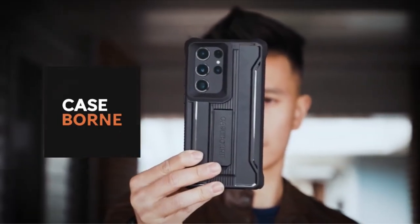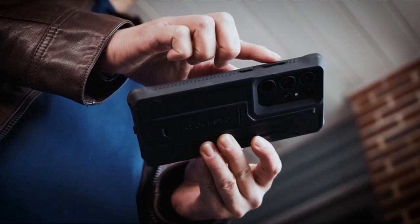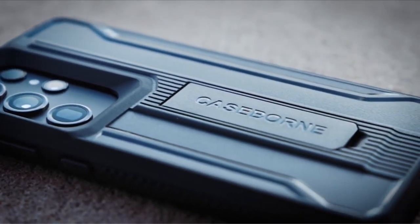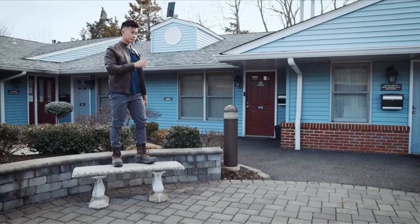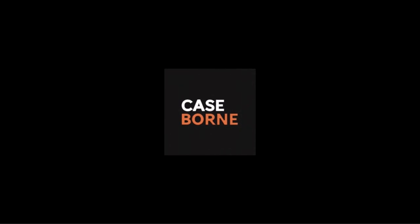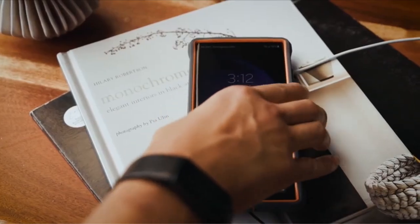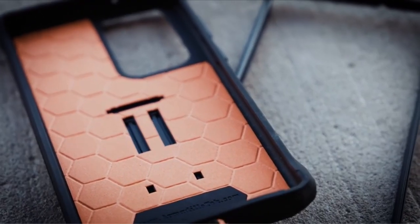Now moving to the last one is Case Born V. For those seeking reliable protection for their Galaxy S24 Ultra without breaking the bank, look no further than the Case Born V. Priced at less than $30 at select retailers, this wallet-friendly option doesn't compromise on essential features. With a promise of 21-foot drop protection, the Case Born V ensures your device remains shielded from accidental bumps and falls. It also comes equipped with a convenient kickstand and supports wireless charging and NFC payments. However, it's important to note that it may limit access to certain features such as the S24 Ultra's power sharing capability.